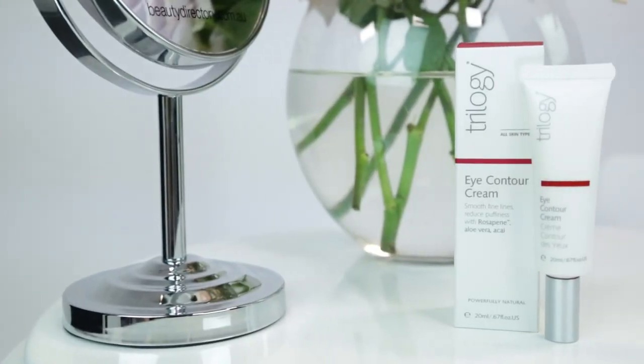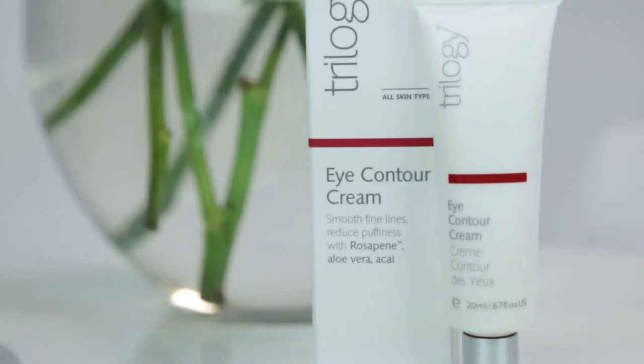Now it's time to apply a spot treatment that targets any specific areas or concerns. Eye creams are a hugely popular one for treating those fine lines and firming skin around the eyes. I have been using one religiously since I hit my 30s and I never go without it. This Trilogy Eye Contour Cream has a lovely gel cream formula that absorbs easily into my skin. I just dab a few dots underneath my lower lash, then use my fourth finger to pat it in, which is more gentle than using your index finger, which can pull at the skin unnecessarily.